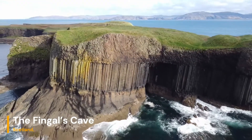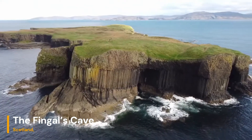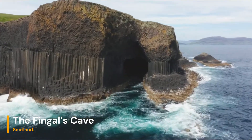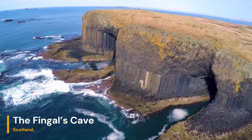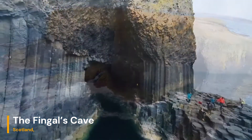Greetings, geology enthusiasts. Welcome back to our channel, where we explore the fascinating geological marvels that adorn our planet. Today, we're embarking on a virtual journey to Scotland's enchanting Thingol's Cave, a place where geology and myth intertwine to create a breathtaking masterpiece.